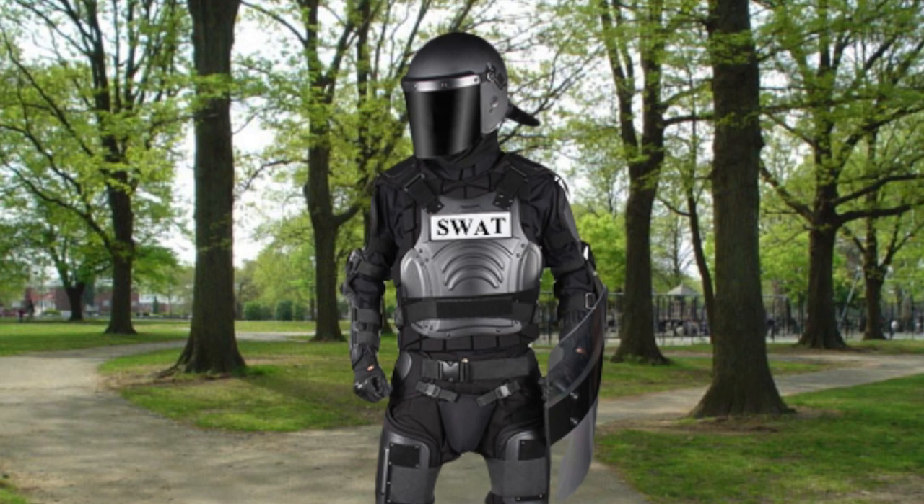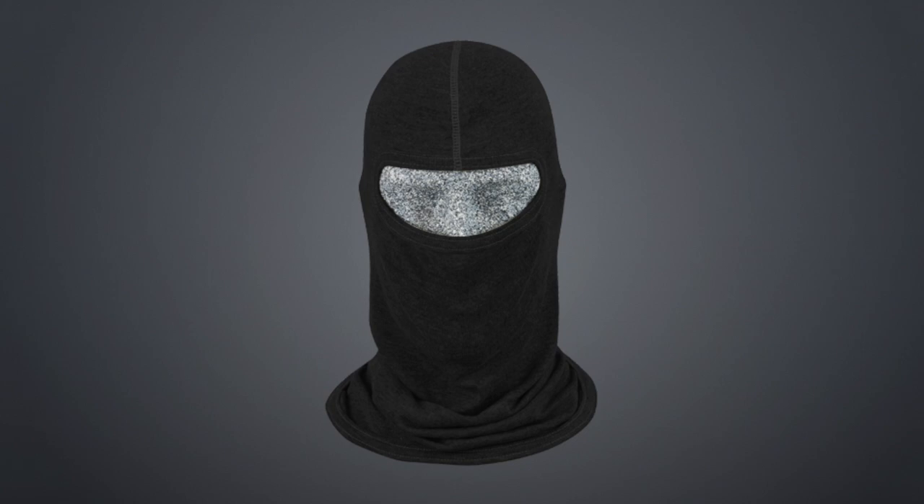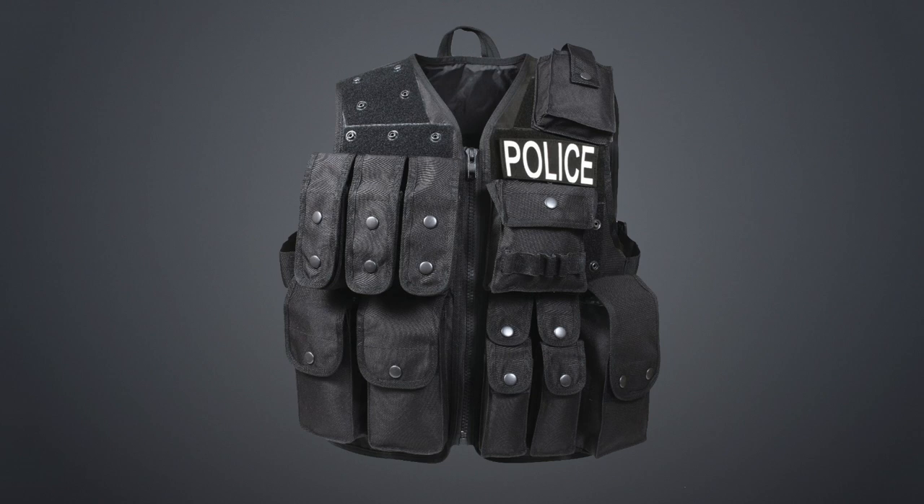SCP-912 consists of the following: one dark grey APD ballistic helmet with transparent face-protecting visor; one black Nomex tactical balaclava from unknown manufacturer; one set of navy blue APD tactical body armor from Armor Limited Company, with SWAT insignia printed upon the front and back, including several ammo, grenade, and storage pouches, all apparently empty though SCP-912 resists inspection.